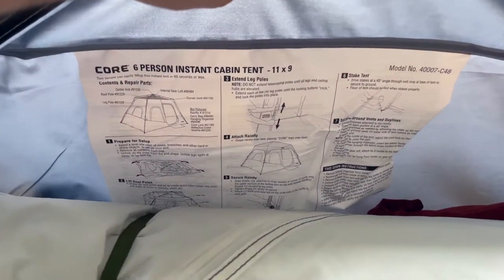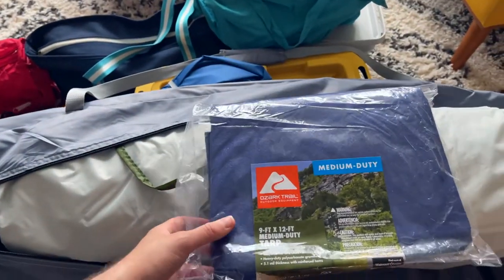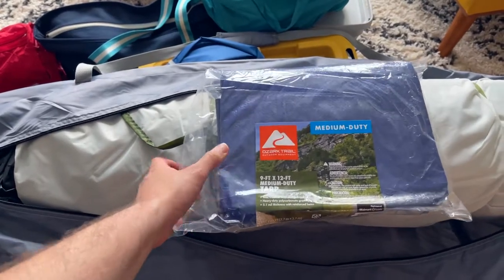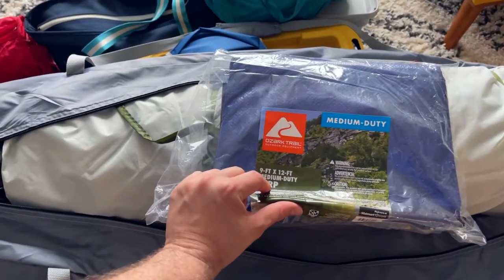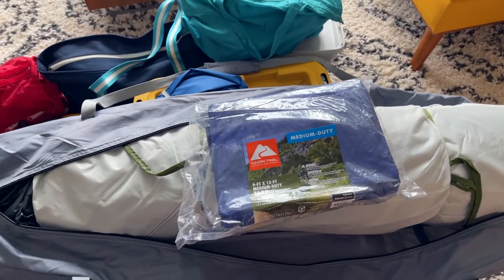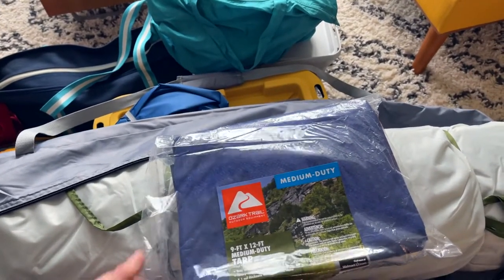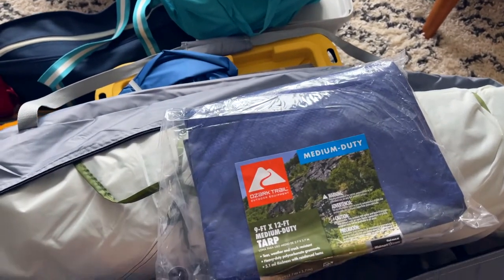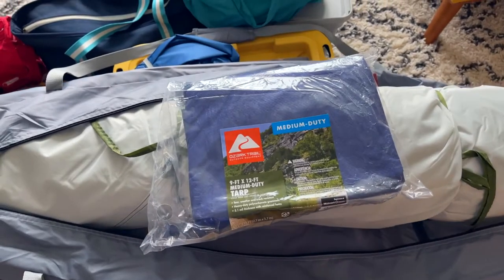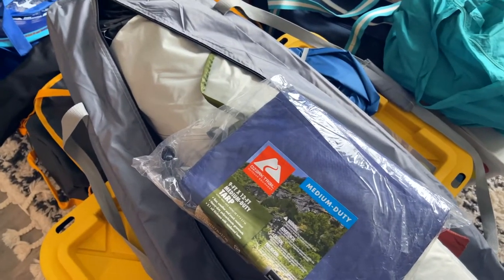Here we've got some easy instructions and troubleshooting tips. One thing we decided to do is purchase a ground cloth — we went to Walmart and found a tarp that happened to be the exact dimensions of the tent, 9x12, and we're setting that underneath for a little extra padding, comfort, and cleanliness. We're also bringing extra stakes because reviews on this tent stated the included stakes weren't very heavy duty.